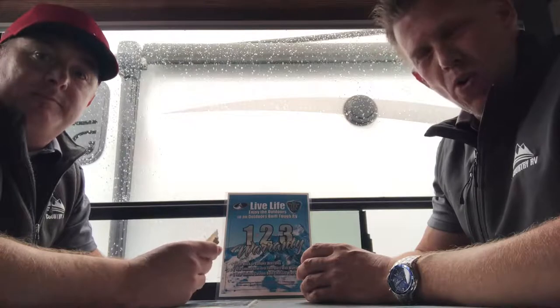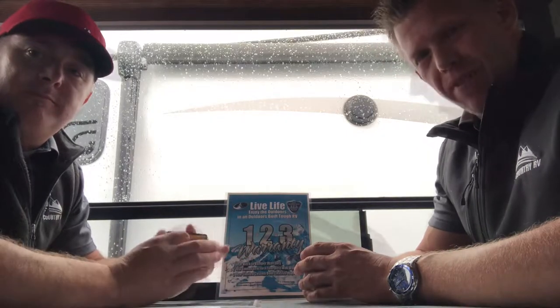Hey folks, Super Dave down here with Jay. It's a cool rainy day on a Wednesday, so we thought we'd go out and play some cards and talk about the Outdoors RV product.